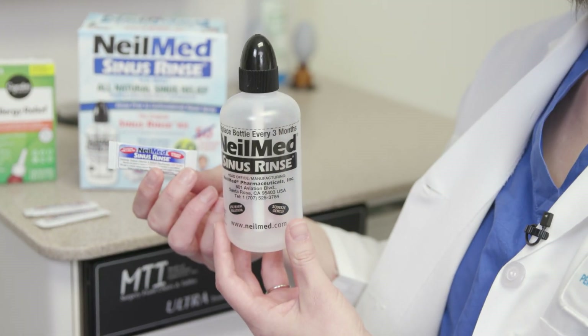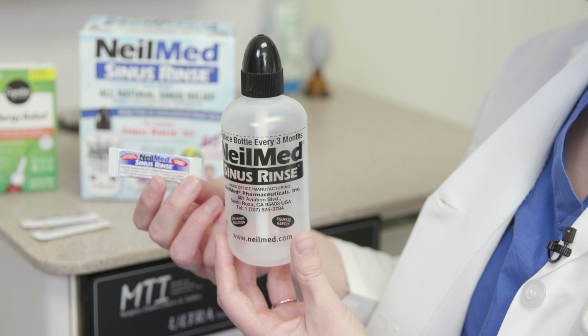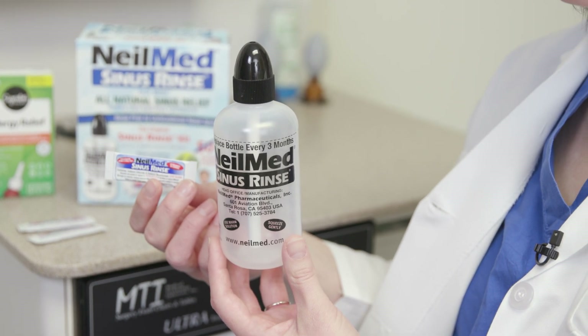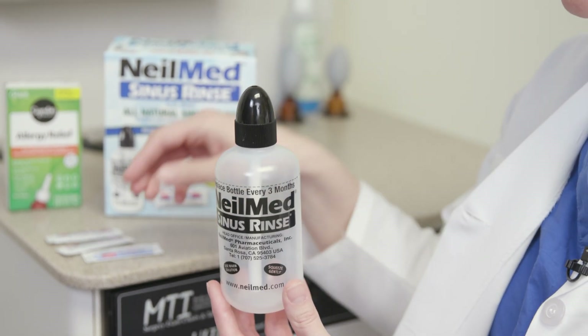Let me walk you through a sinus rinse. You will need a NeilMed sinus kit, which includes a bottle and salt packets. You will also need sterile water — you can buy distilled water, or you can boil tap water for three minutes and then let it cool. The rinse is most comfortable at body temperature. Fill the bottle up to the line and add the salt packet, then mix the solution to dissolve the salt.